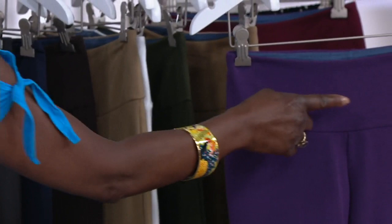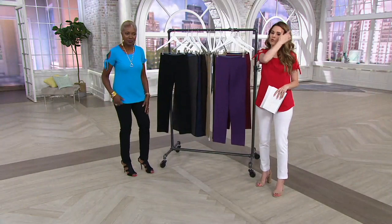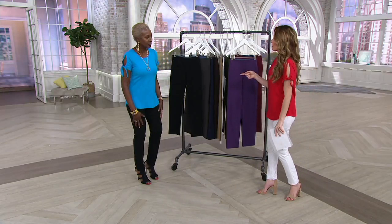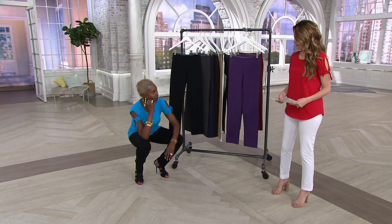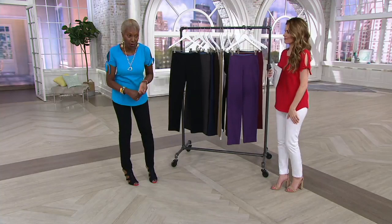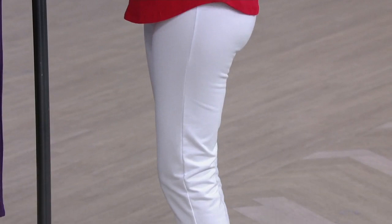If you're used to wearing slacks that are stiff and don't fit right, I want you to try these, because they're going to replace that slack. They feel like a yoga pant because you can stretch, get on the floor — but they look professional. Whether you're an intern going back to work, a mother going to a school meeting, this is that pant.